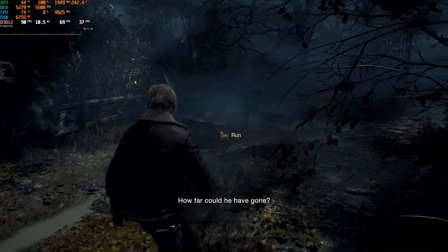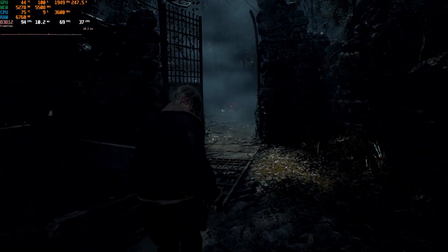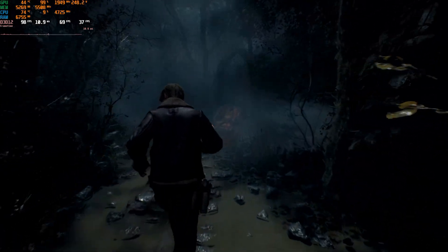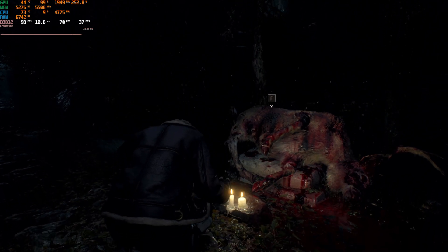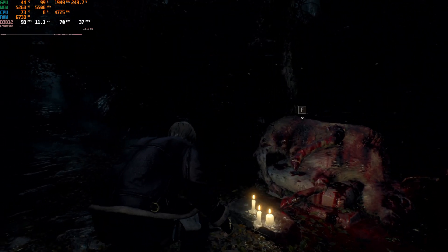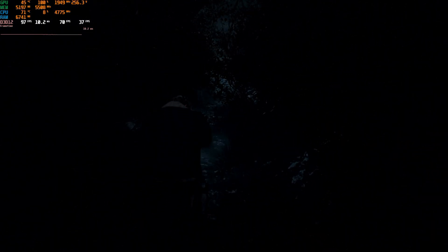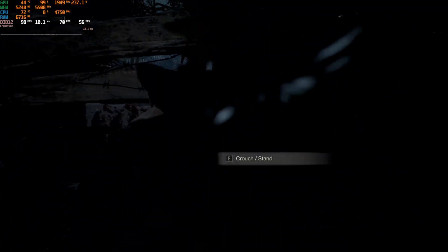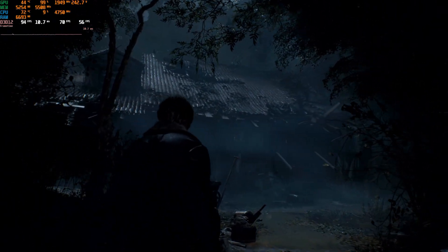The Resident Evil 4 remake — at least the demo — ran fine as well, although the demo version only allows up to the 2GB texture preset, which is not going to run over anybody's VRAM limits. Since I refused to buy yet another game I won't play just to benchmark it, you're stuck with the demo's results here. The demo's 2GB preset at 1080p only used about 5.5GB of VRAM and ran quite nicely.